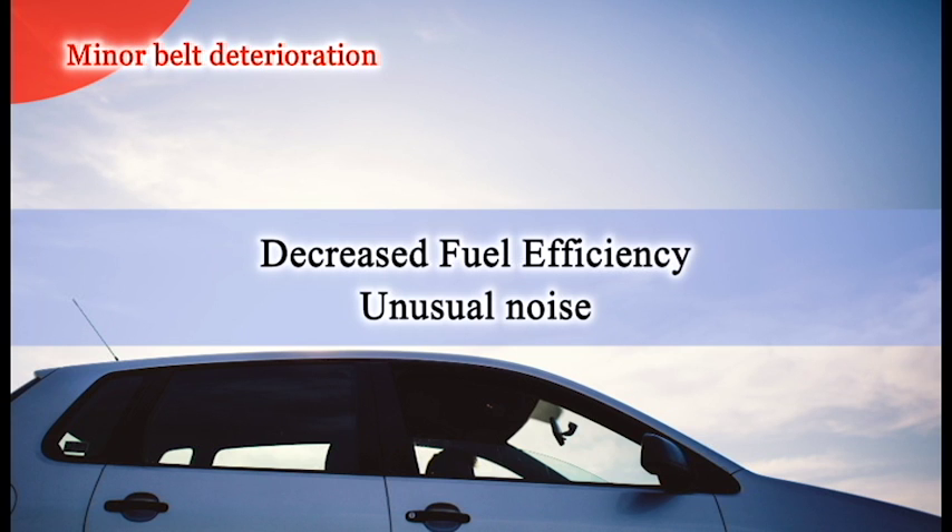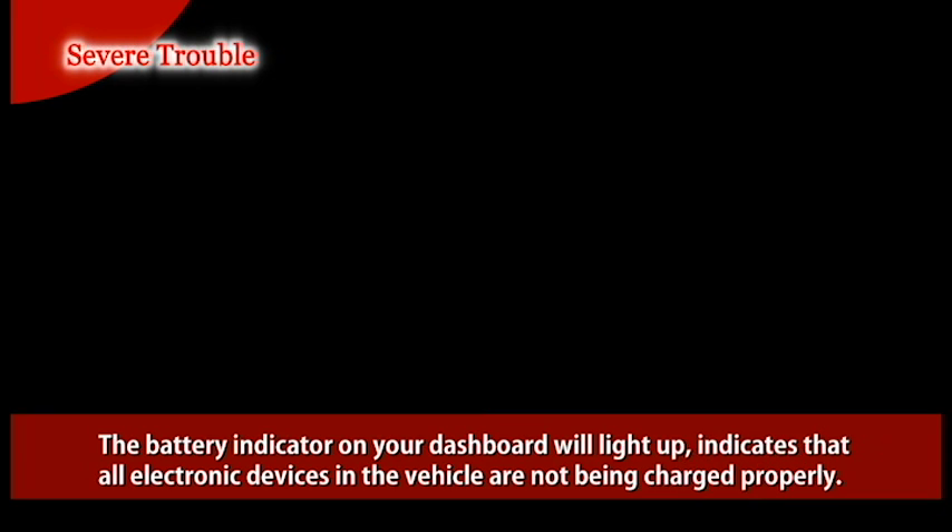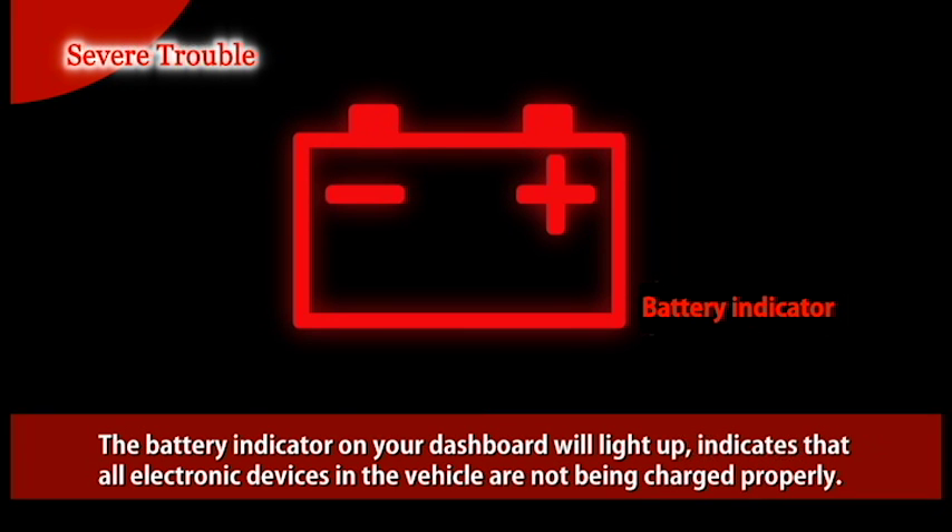Further use can lead to more severe troubles, such as: if the alternator does not sufficiently charge the battery, the battery indicator on your dashboard will light up, which actually indicates that all electronic devices in the vehicle are not being charged properly.